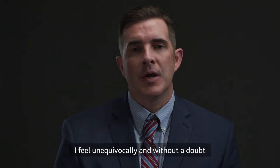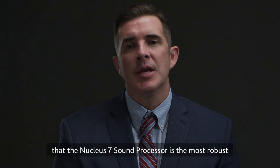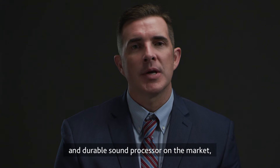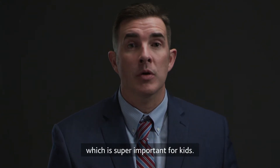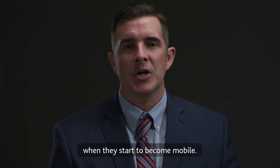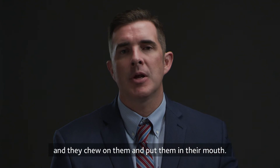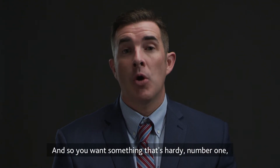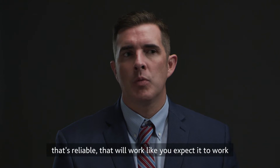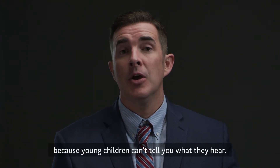I feel unequivocally and without a doubt that the Nucleus 7 sound processor is the most robust, dependable, reliable, and durable sound processor on the market, which is super important for kids because they roughhouse when they start to become mobile. Toddlers take the devices off, chew on them, and put them in their mouth, so you want something that's hardy and dependable — that will work like you expect it to, because young children can't tell you what they hear.